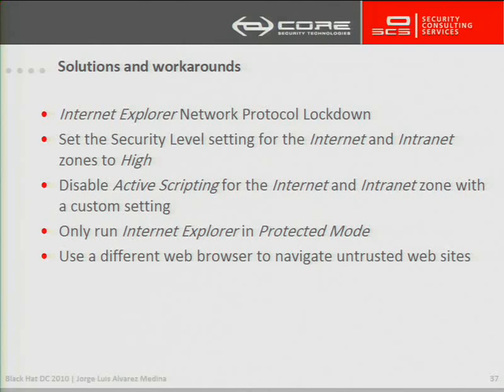One countermeasure is to block file access using SMB resources on Internet Explorer. Another countermeasure that can be taken is to set the security level for the Internet zone to high.